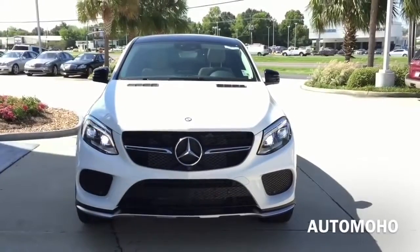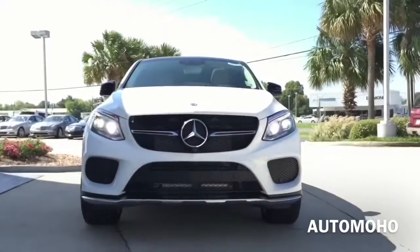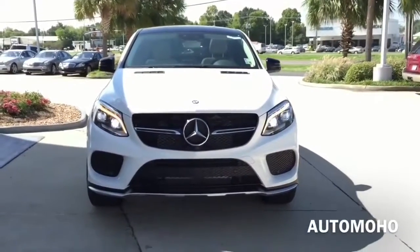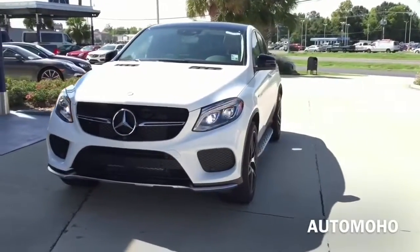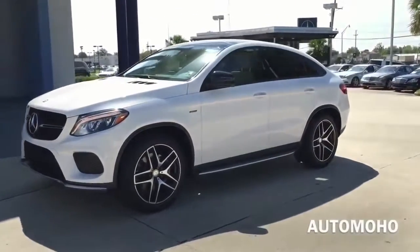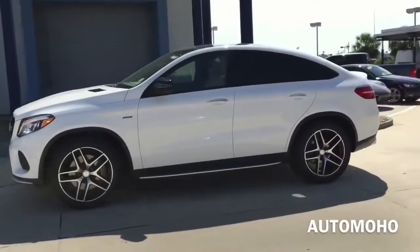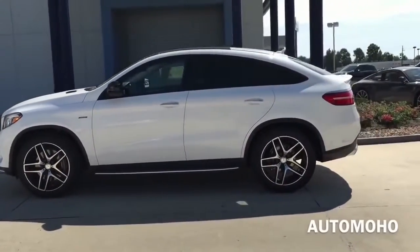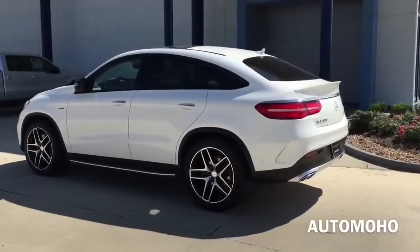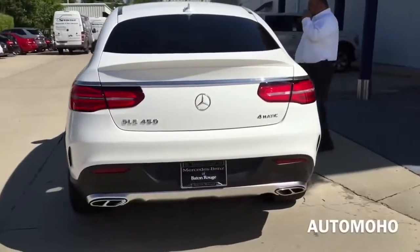The Mercedes-Benz GLE-Class is a mid-size luxury SUV manufactured by the German automaker Mercedes-Benz. It was first introduced in April 2015 at the New York International Auto Show. The newly adopted GLE-Class was built to replace the formerly well-known ML-Class, and it comes in two different flavors: the standard SUV-style GLE, which is a newly refreshed mid-cycle of the ML-Class, and the newly designed GLE Coupe, which offers bold and aggressive body styling as a direct competitor to the BMW X6.